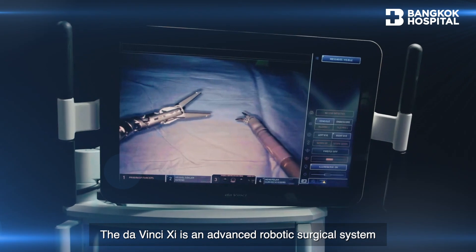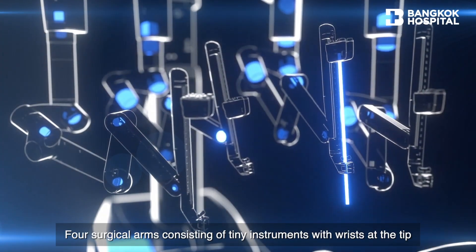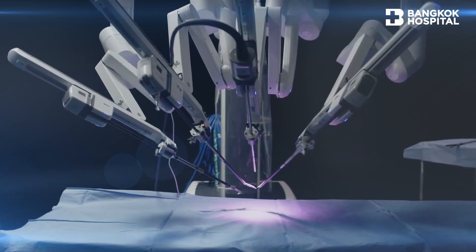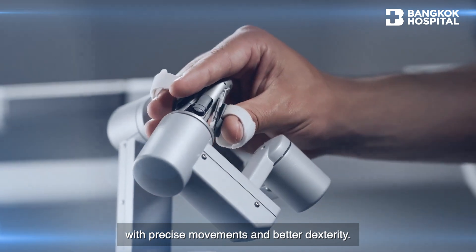The DaVinci XI is an advanced robotic surgical system used for minimally invasive surgery. Four surgical arms consisting of tiny instruments with wrists at the tip allow surgeons to accurately perform procedures in complex areas with precise movements and better dexterity.